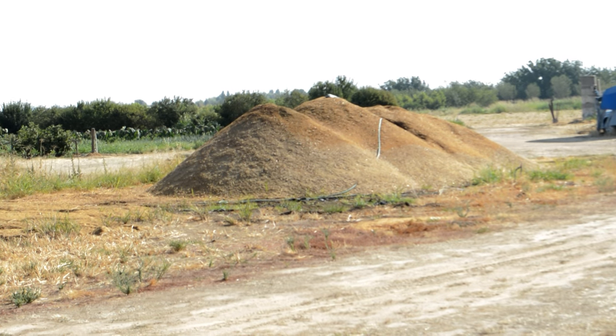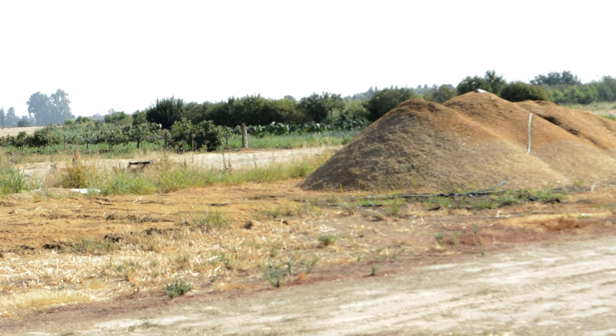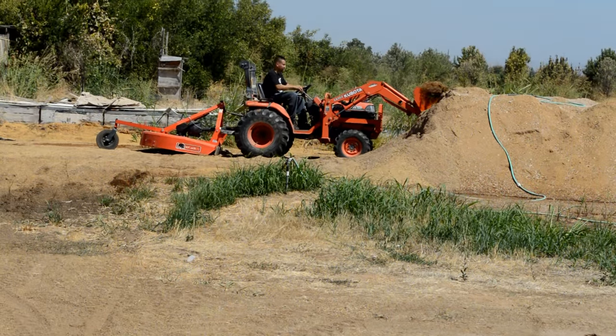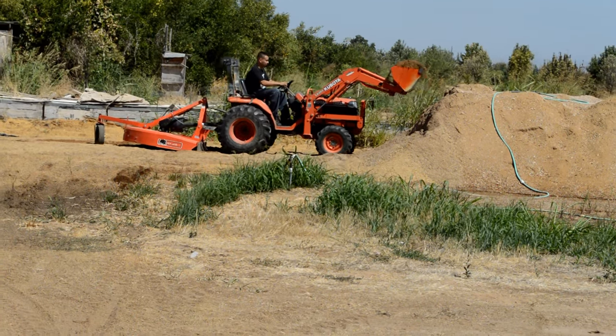Truckloads of the finest Douglas and white fir chips are brought around back to be processed. These wood types are specifically chosen to simulate the natural substrate that the different Asiatic mushroom species grown here would naturally be growing on.